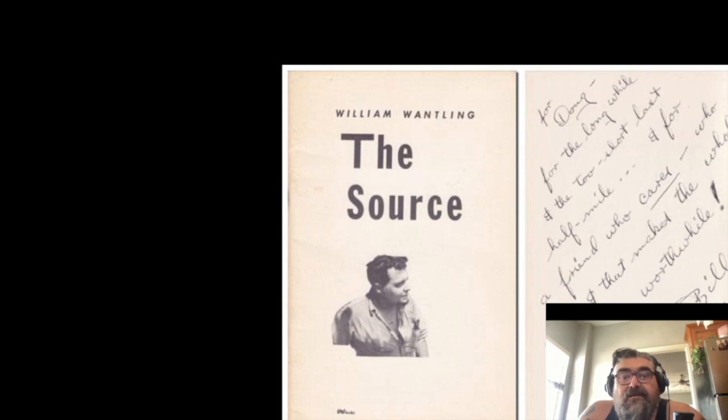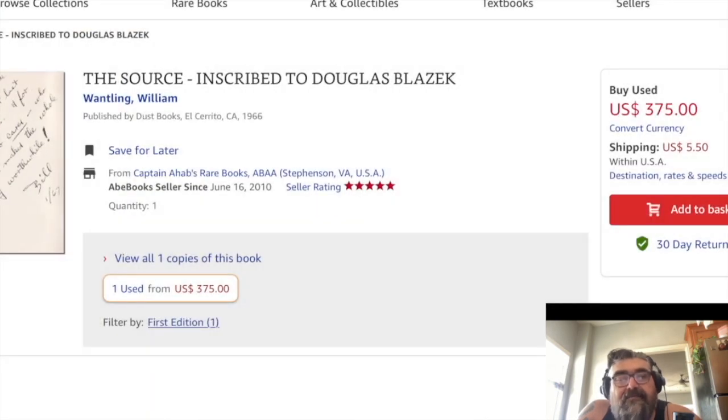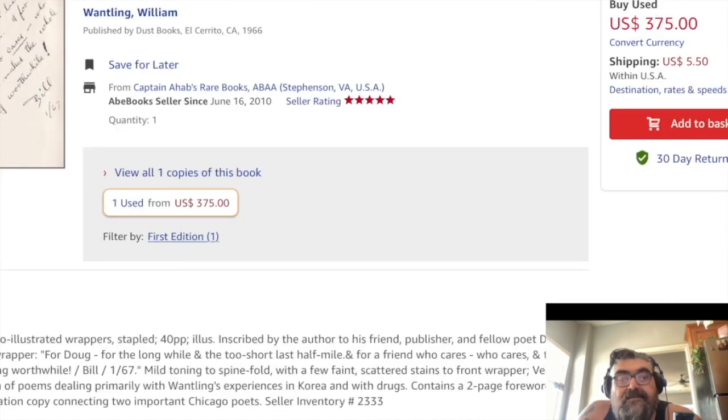It has an inscription to Douglas Blazik that reads: 'For Doug — for the long while, and the short last half mile, and for a friend who cares and makes the whole absurd bag worthwhile.' Oh, that's pretty cool. So for $375 you get Wantling's book with a personal note to Blazik — this was literally Blazik's own copy. That's awesome.